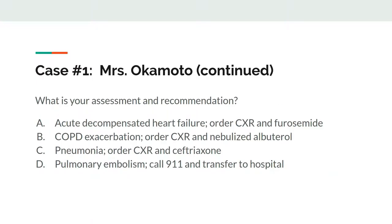Does she have acute decompensated heart failure, and will you recommend a chest x-ray and furosemide? Or, does she have a COPD exacerbation, and will you recommend a chest x-ray and something else?